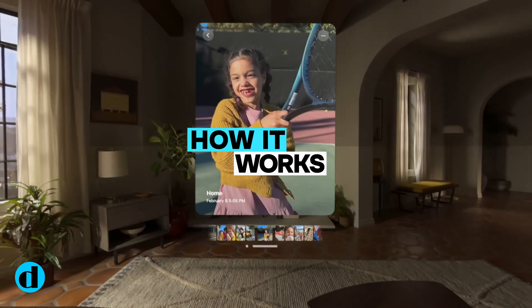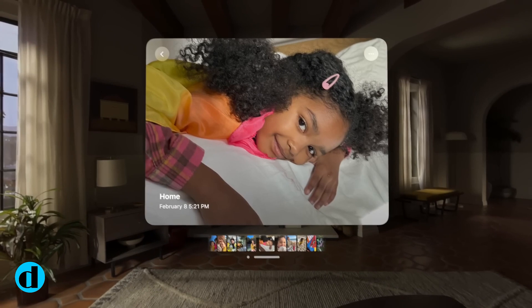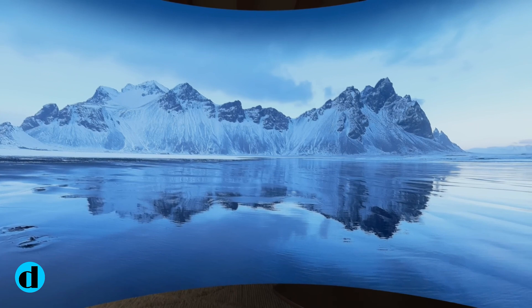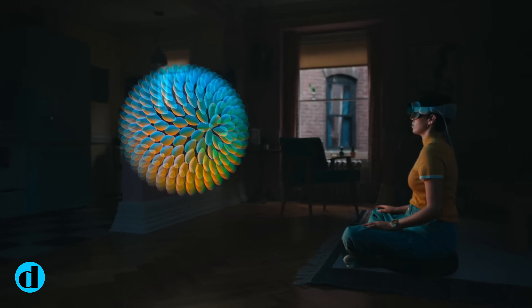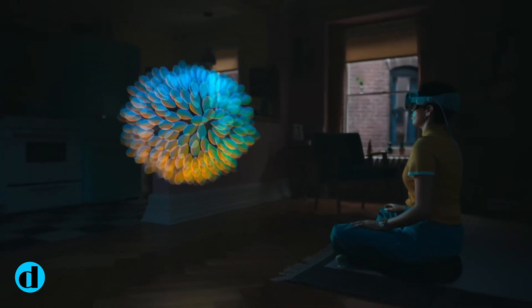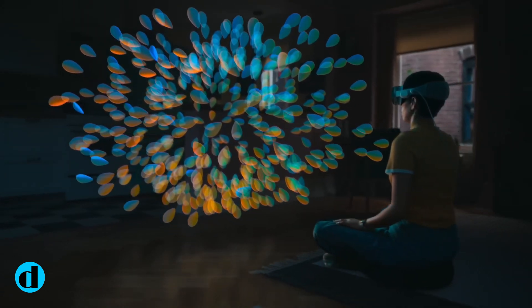The Apple Vision Pro is a mixed-reality headset, which means it can show both virtual and augmented reality information. However, it differs from augmented reality glasses in that it is designed to totally cover the eyes and filter out all of your surroundings. With this feature, Apple can display 3D windows, objects, and content in your actual environment, or the cameras can be turned off to completely isolate you from the outside world.